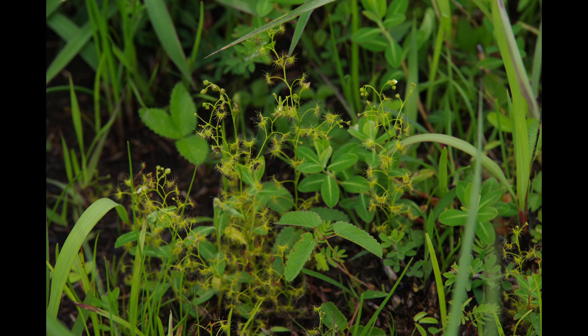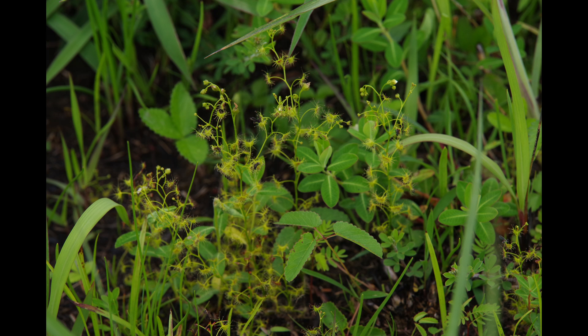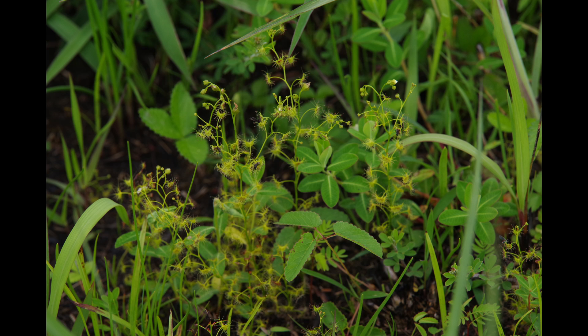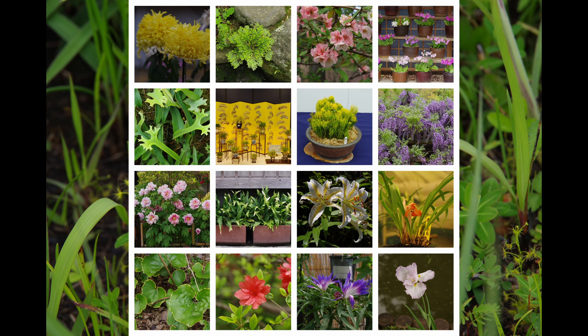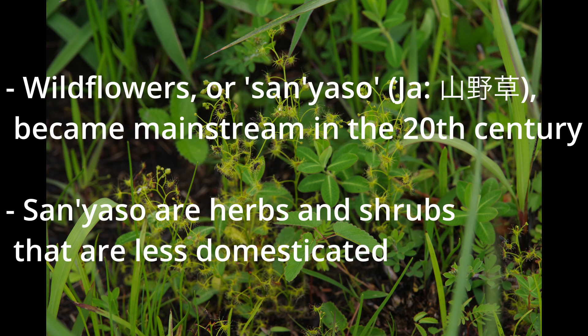People not only appreciated the flowers but also the foliage and everything, and how the plants would look in pots was also important. Terms for various kinds of mutations were coined as people started seeking bizarre-looking plants. The style of horticulture from this period is called kotenenge, which translates into the classic style of horticulture, and kotenenge plants are still cultivated today. Later in the 20th century, wild flowers called sanyaso became mainstream in the Japanese horticulture scene. This new branch is more extensive and inclusive than kotenenge, including a wide range of herbs and shrubs which are less domesticated. There is no clear distinction between sanyaso and kotenenge plants.